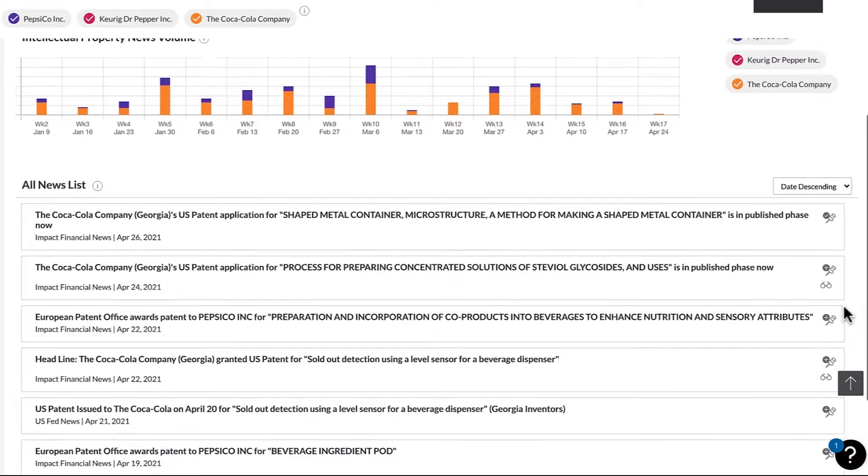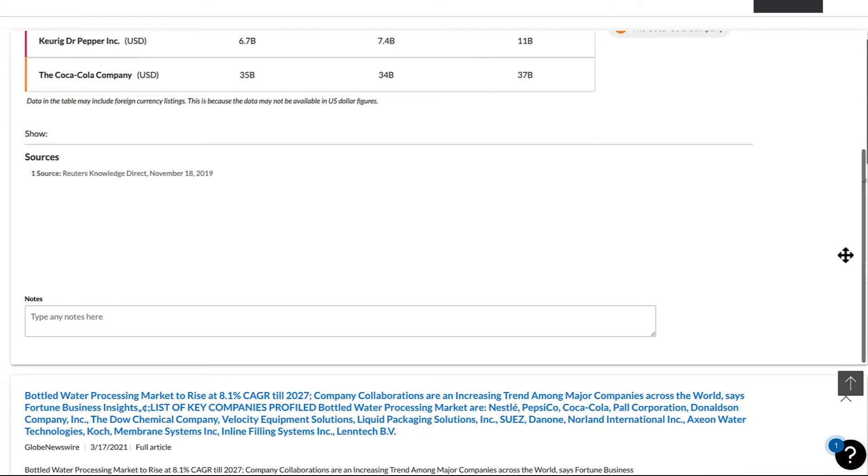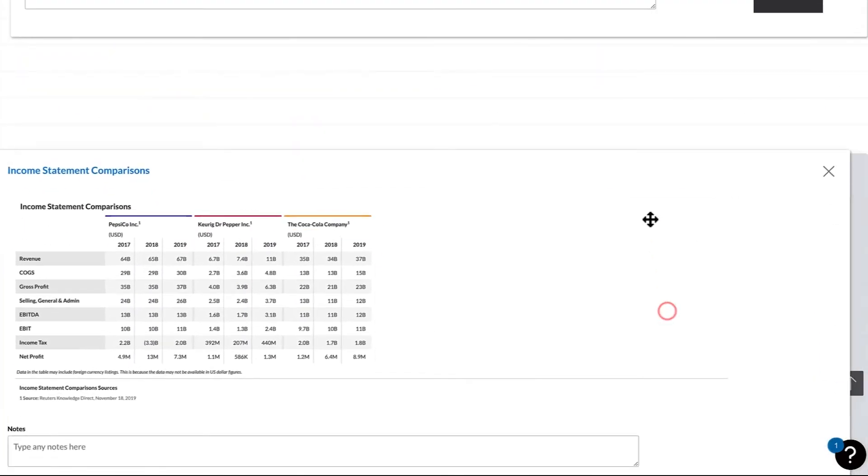Nexis for competitive intelligence delivers a better experience for our customers because it allows a customer to map its competitive landscape and research in a quick and easy solution across all of the content assets required to do and execute a piece of competitive intelligence.